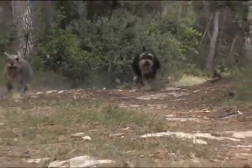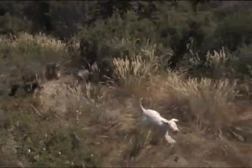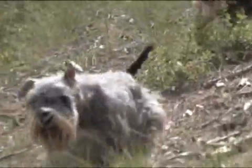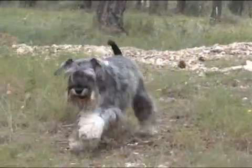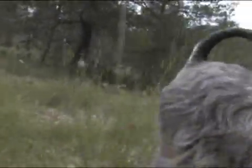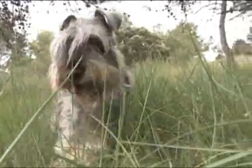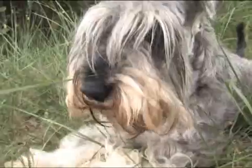The miniature Schnauzer's pleasant character makes it a highly valued companion. It can live in an apartment, but for a dog with such a dynamic temperament, weight problems become a real risk in the event of insufficient physical exercise or an excessive intake of calories. Moreover, the miniature Schnauzer is amongst those dogs susceptible to conditions such as pancreatitis, diabetes and hyperlipidemia — an increase in the fat levels in the blood. The risk increases when dogs are overweight, so food obviously has an important role to play in preventing these diseases.